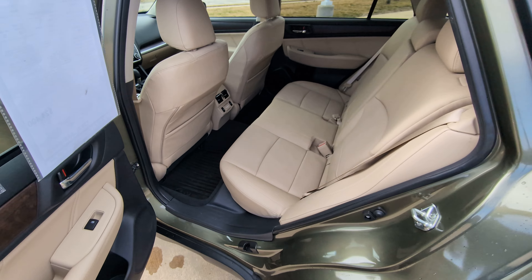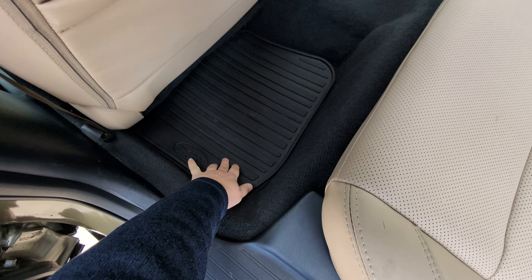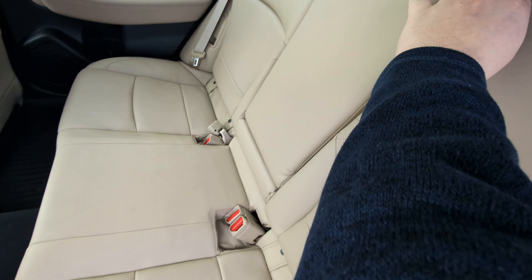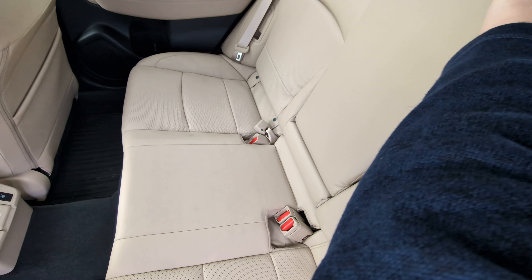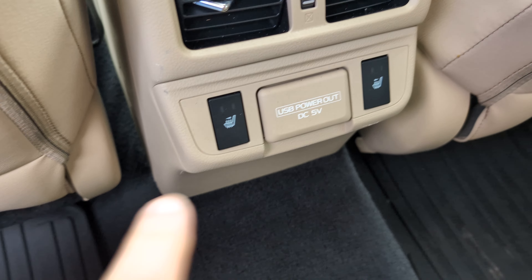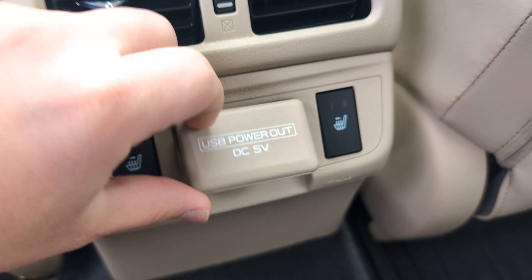We'll take a look at the back seat. Like I said earlier, plenty of leg room back here and you've got some all-weather floor mats just like in the front. Super comfortable back seat with available seating for three, or you can fold down the cup holders. Even the back seats are heated and you've got some USB charging ports there.